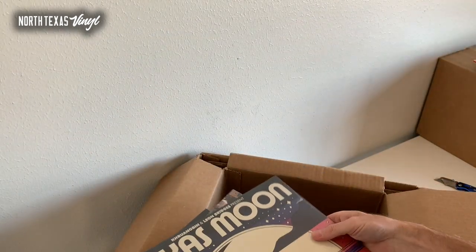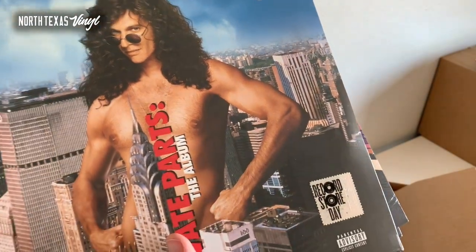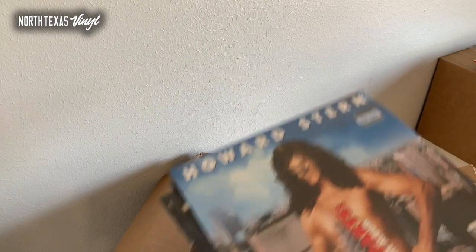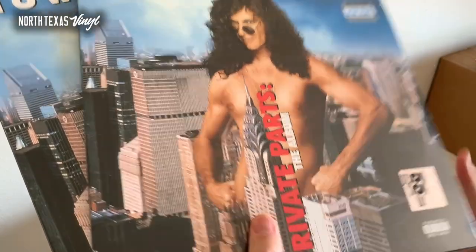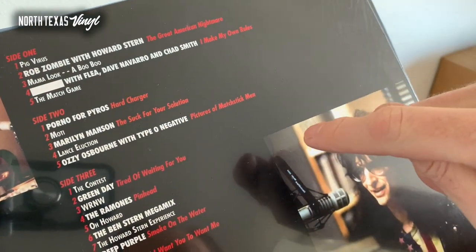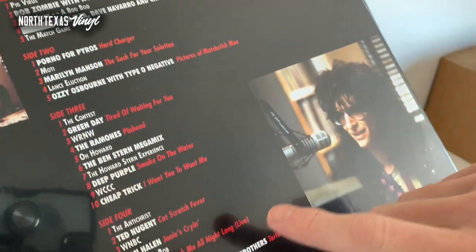We've got some more of the Khruangbin and Leon Bridges collaboration Texas Moon — this is black vinyl. Here's a cool album: Howard Stern Private Parts — I think it was from Record Store Day 2019. I absolutely loved the Private Parts movie. This features Rob Zombie, Porno for Pyros with Hard Charger — a fantastic track and I believe it's the only place to find it — plus Manson, Ozzy with Type O Negative, Green Day, Ramones, Cheap Trick, Ted Nugent, Van Halen, AC/DC. Pretty sweet track list.